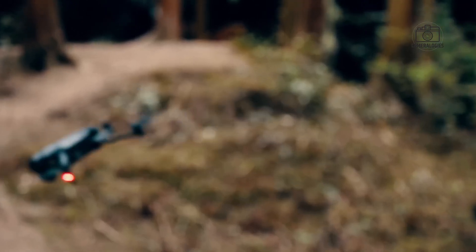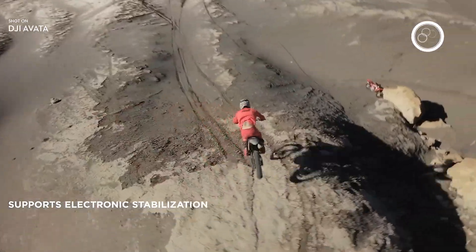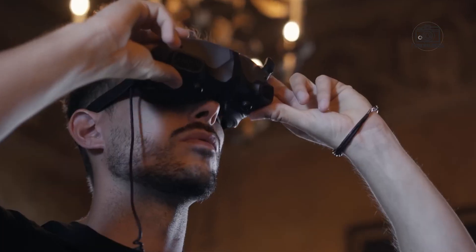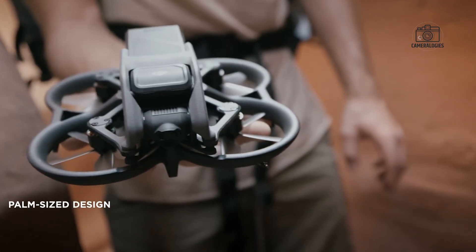Compatibility with new goggles is almost guaranteed, and some speculate that DJI might release a refreshed headset alongside the drone — possibly with improved resolution, a wider field of view, or enhanced tracking capabilities. Design-wise, early leaks show a drone that continues the Avata tradition of being lightweight with built-in propeller protection.